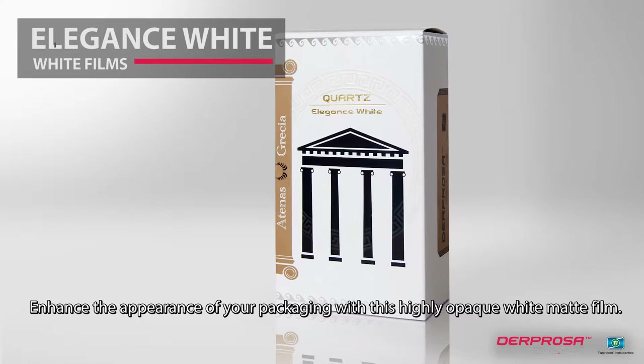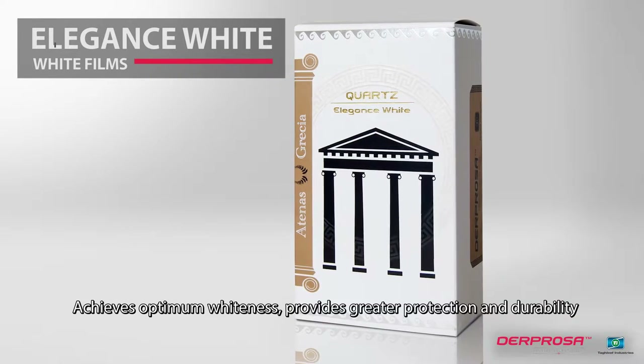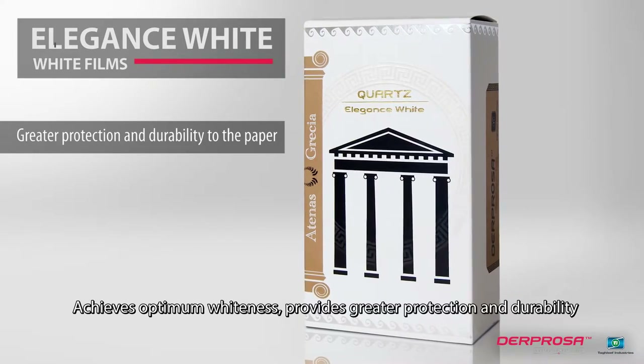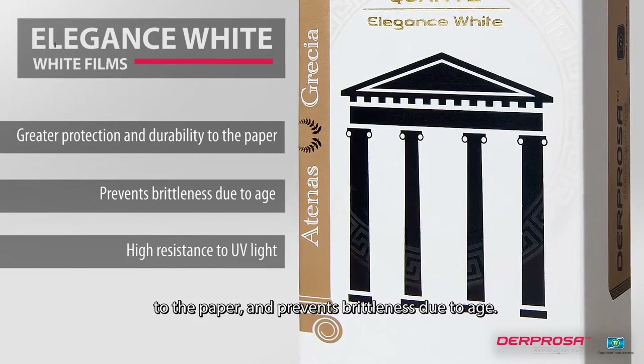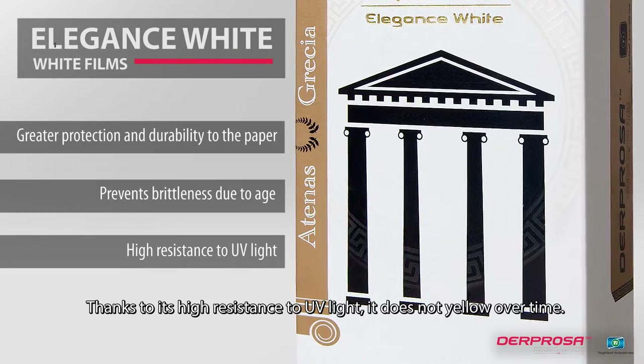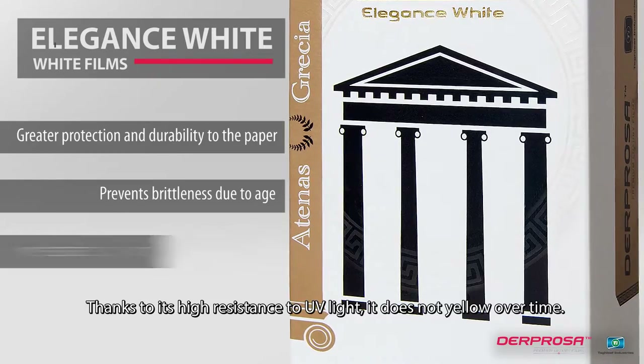Enhance the appearance of your packaging with this highly opaque white matte film. It achieves optimum whiteness, provides greater protection and durability to the paper, and prevents brittleness due to age. Thanks to its high resistance to UV light, it does not yellow over time.